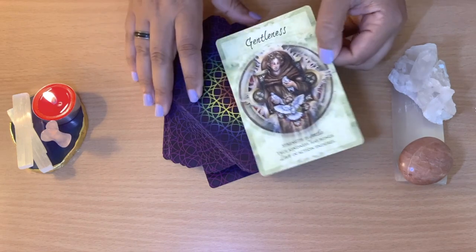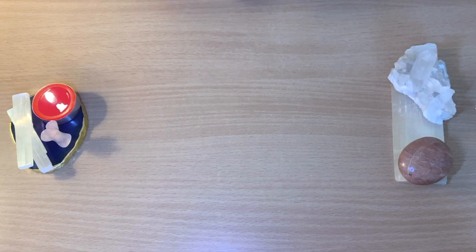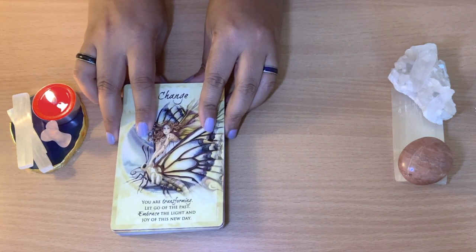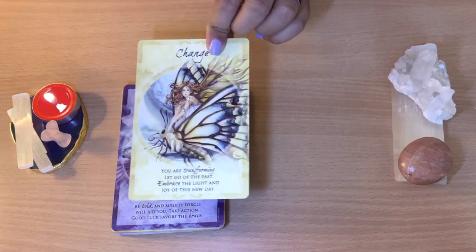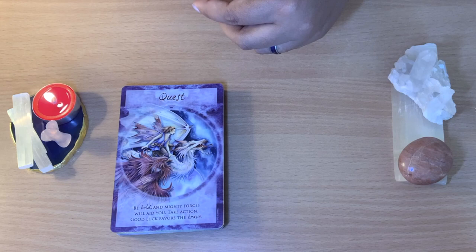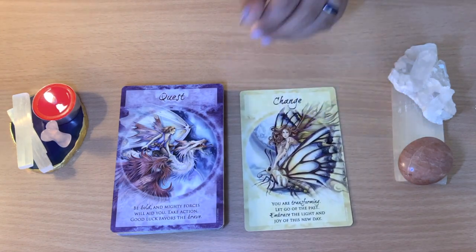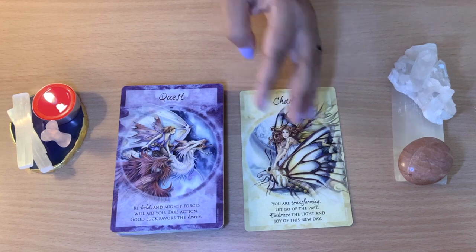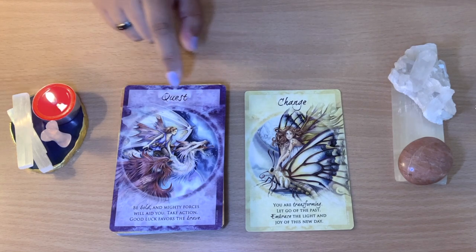The designs they have are really, really lovely. So you have an idea of how the cards look — all the designs are very interesting, very fairy-like and nature-inspired. I like when they have messages on the cards as well, like this one is 'Change' — you are transforming, let go of the past, embrace the light, joy of this new day. I like that. Those messages give extra meaning, so you don't really need to go to the book so much, because you'll have already so much information on the card itself, and even the pictures are really nice.